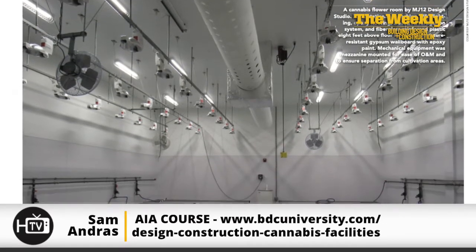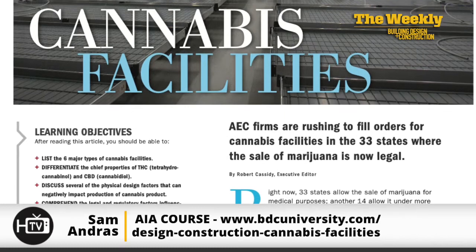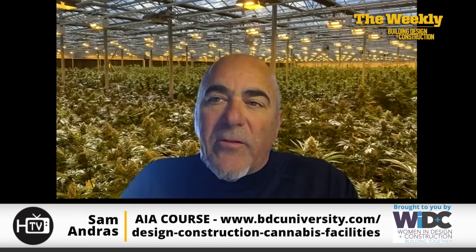Having worked on this AIA course — available at bdcuniversity.com where you can get 1.0 AIA units — my takeaway is: don't get into this business unless you're really serious about it, because it's really hard to get right. Sam agrees: put a good team together and trust that team based on the qualifications of the folks you bring to the table. Thanks to Sam Andres, senior principal and partner with 2WR and Partners and MJ12 Design Studio.